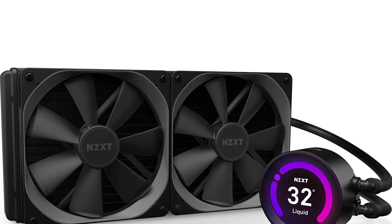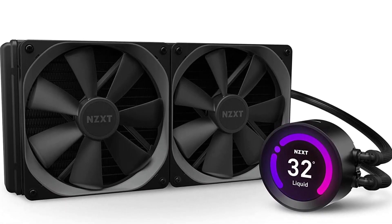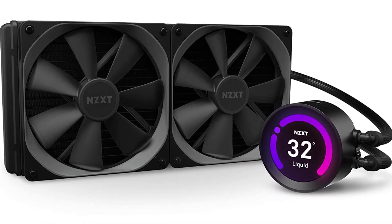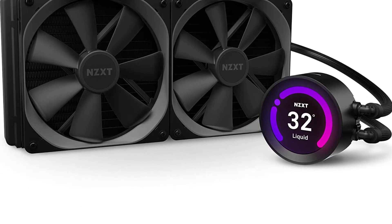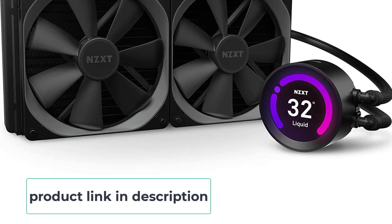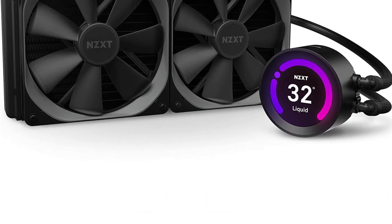One of the most notable features of the NZXT Kraken Z63 is its customizable LCD screen on the pump head. This screen can display animated GIFs or other custom images, controlled using NZXT's CAM software, which also allows users to customize the lighting effects of the cooler's fans and pump head for aesthetic customization.